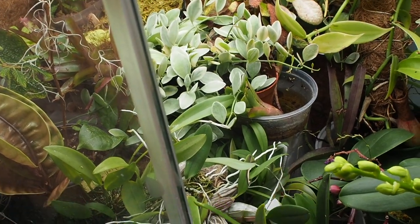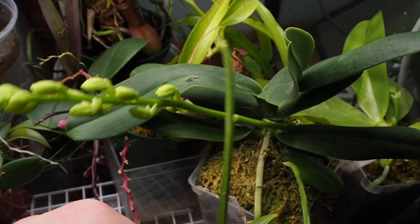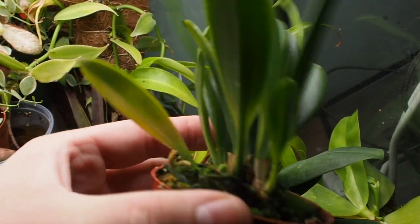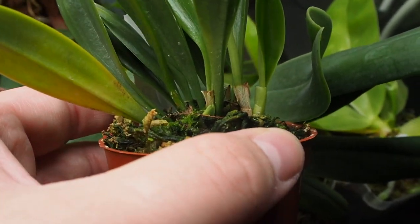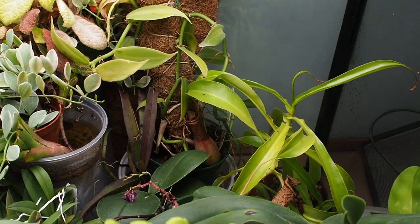This is a Masdevallia revolta and it's actually in spike as well. That big thing right there is a flower spike — actually there are a couple of them, which is really cool; I didn't even notice that. There's also some new growth at the base right there. This plant is doing really well for me and I'm super happy I decided to pick it up.